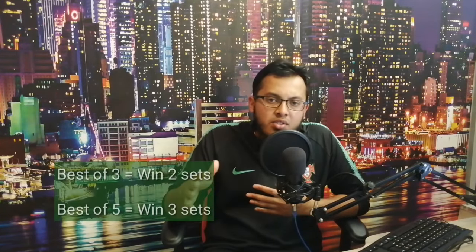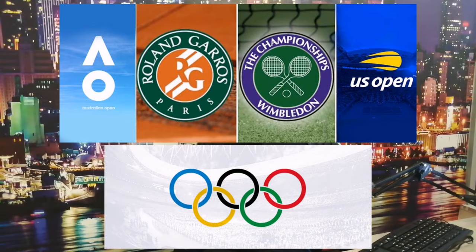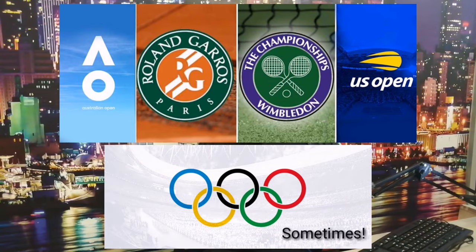Most tournaments are best of three sets, which means you need to win two sets. However, the big tournaments like the Grand Slams, the Olympic finals, and other tournaments like that, you have to win three sets, which is a best-of-five format. For the women's game, it's always best of three sets.